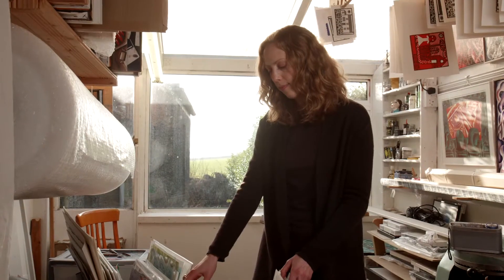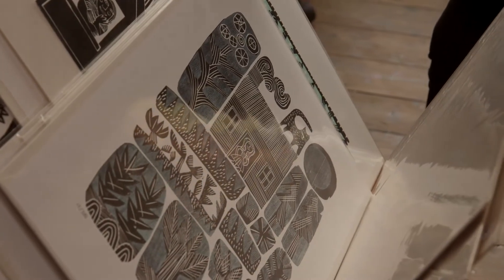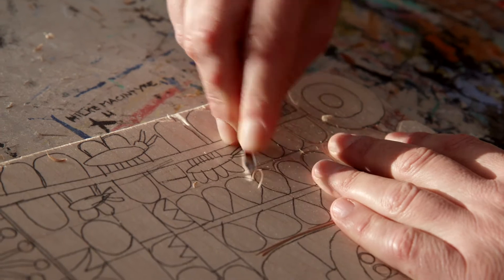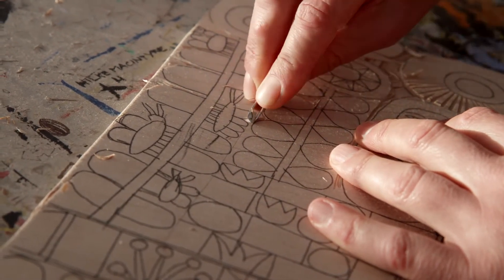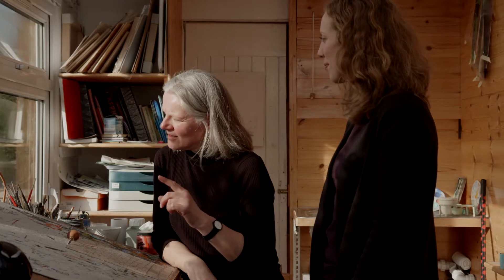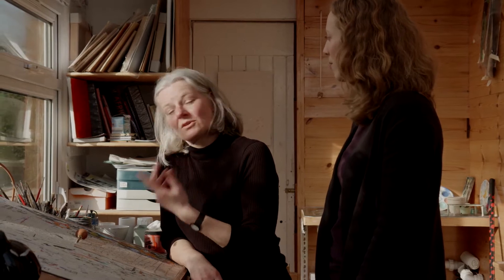I tried other printmaking methods, but lino cutting — this kind of hands-on, simple, slightly rough method suited me well. Now I do a lot of wood cutting as well, which has its own strength and is even a bit rougher than lino cutting. But I like a certain speed in the design as well. I redo and redo it to get the right look, but it all has to have a certain energy in it.